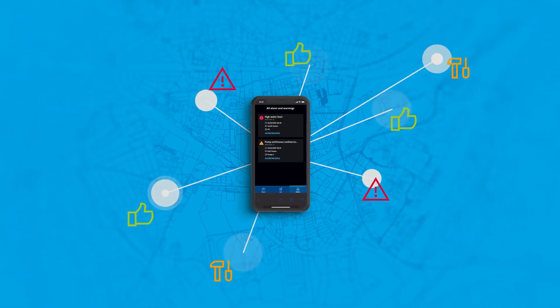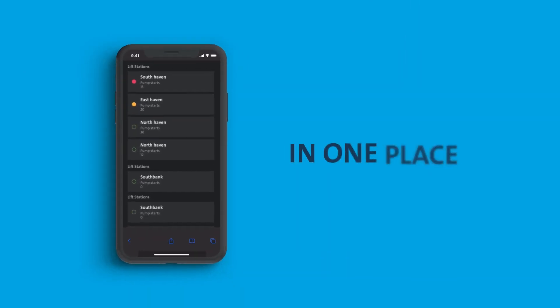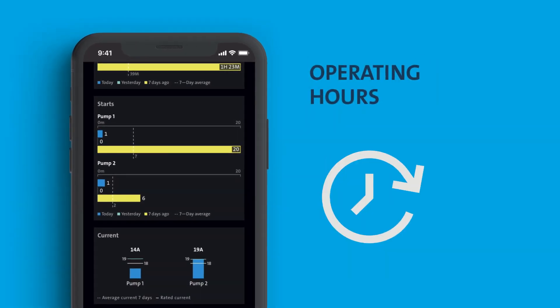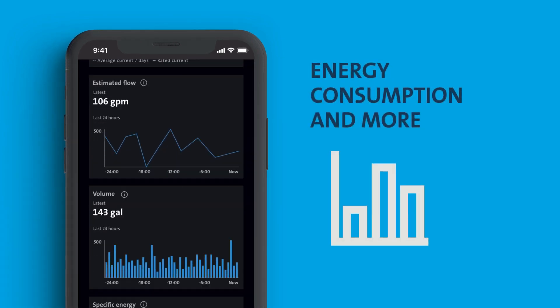Grundfos Utility Connect helps you continuously monitor and control all your pumping stations in one place at any hour of the day. Get real-time data about current pumping station performance including operating hours, flow and volume, energy consumption and more.